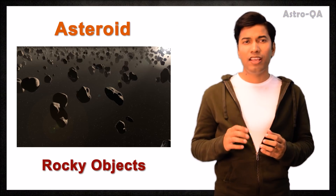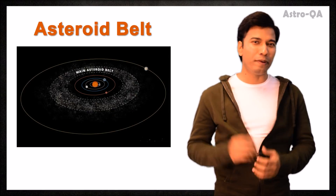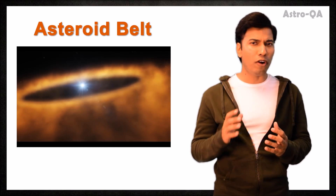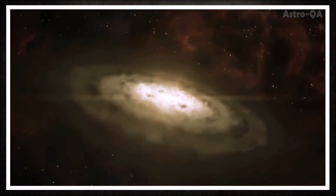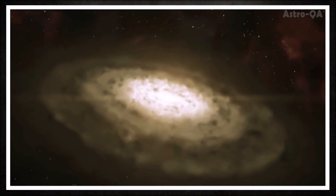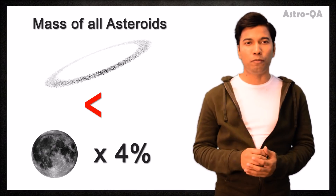Asteroids are rocky objects primarily found in the asteroid belt, a region in the solar system that lies between the orbits of Mars and Jupiter. Most likely they are the leftovers from the early formation of the solar system, and their composition may shed light on what the early solar system was like. They probably formed from a protoplanetary disk that surrounded the sun but never had enough mass to form into a roughly spherical shape required to be considered a planet. Despite the millions of asteroids, their total collective mass is still less than 4% of the mass of the moon.